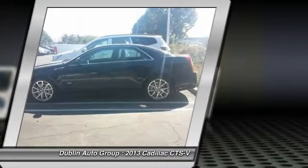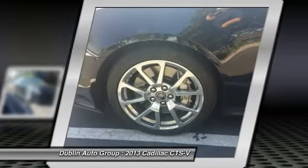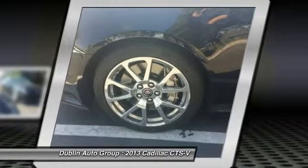Power steering, front air conditioning, anti-theft security system, four-wheel disc brakes, active suspension system.